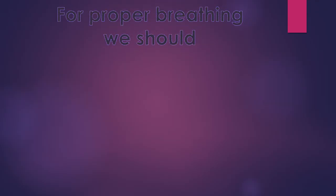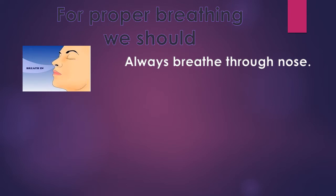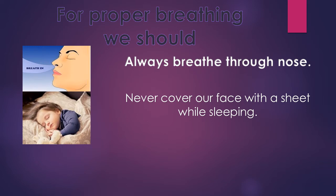You learned that breathing plays an important role in our life. So, what should we do for proper breathing? We should always breathe through our nose, because the hair in the nose act as a filter and prevent dust particles from entering our respiratory system. We should not cover our face while sleeping, because it blocks incoming oxygen and the escape of carbon dioxide. As a result, we may feel suffocated. So, we should not sleep with our face covered.